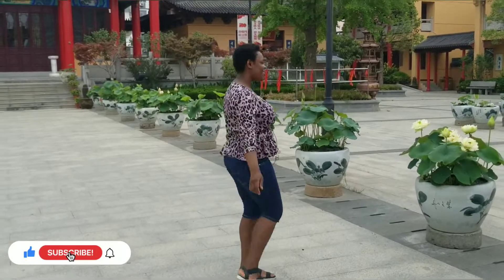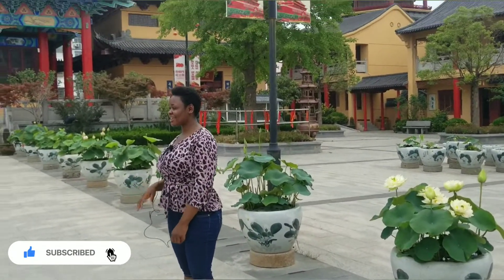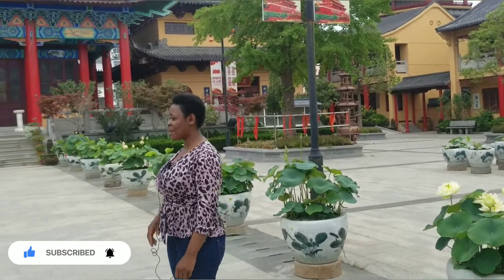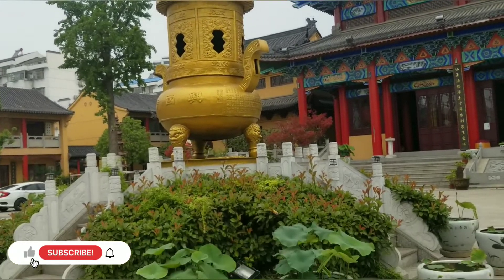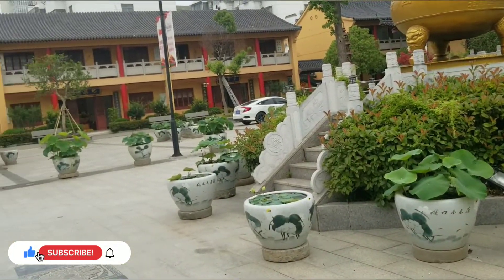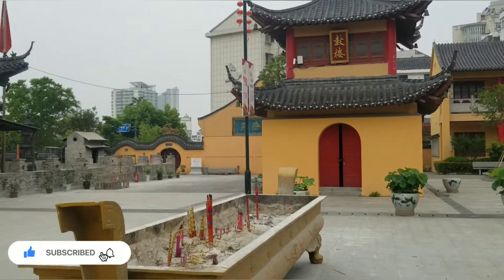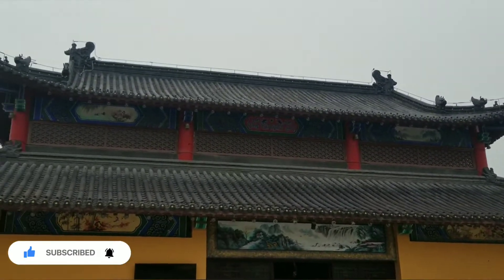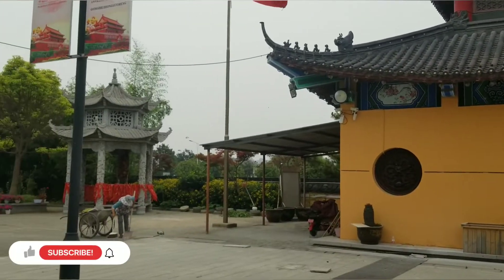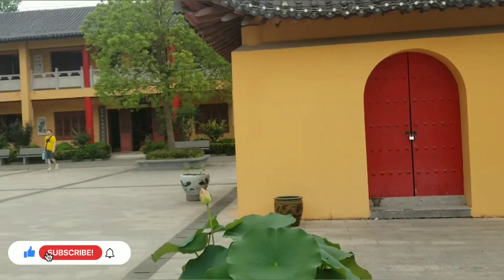Finally we are inside — they actually let us in! It's super super beautiful. I'm so excited. Look around — it's super beautiful. There are so many statues. I am so opportune to see all of these here in the Chinese temple.